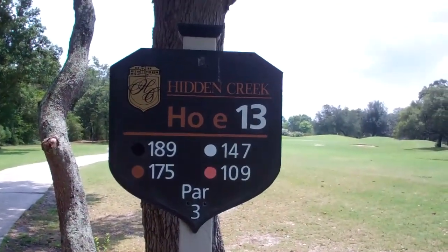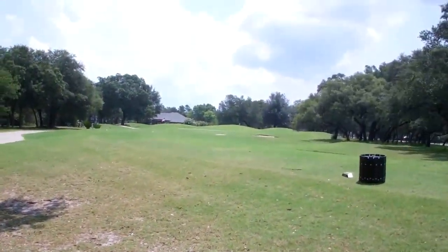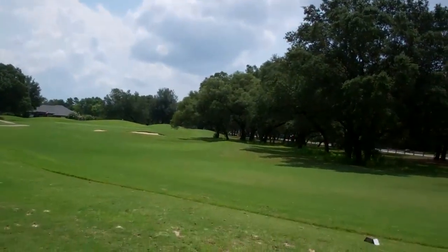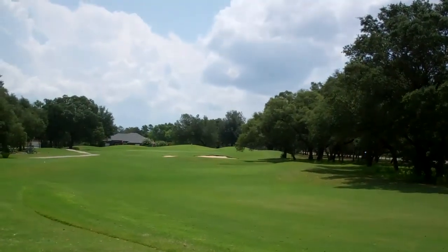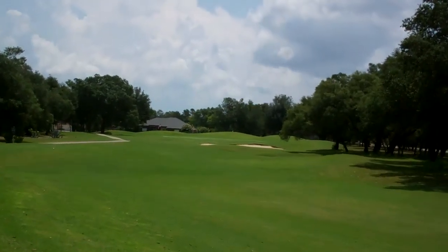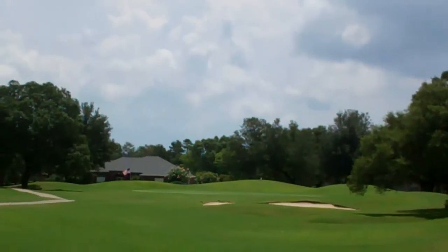That's your look. Here's number 13 at Hidden Creek. Let's see what it looks like. It's a par 3. It's straight but you got sand traps in the front, so it looks like you can definitely go for it, because even if you hit it long you're gonna hit those hills in the back if you can make those out.